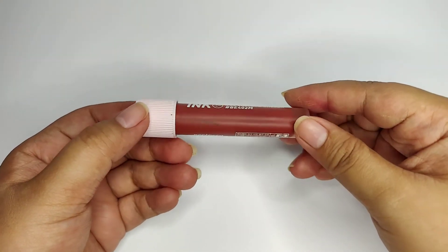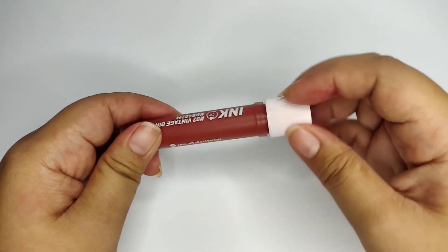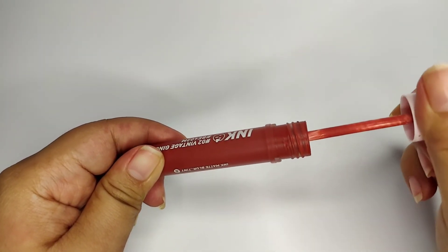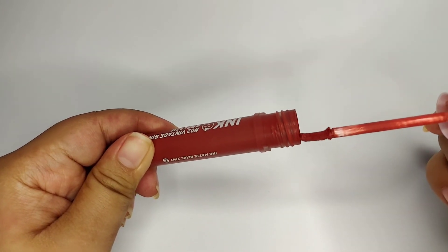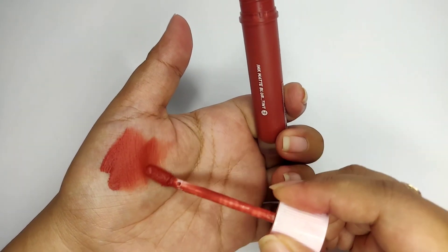Next on the list is from the brand Peri Pera — it's their Ink Matte Blurred Tint in the shade Vintage Ginger, or Zero Two. And the last product on my list is also from Peri Pera — it's their Ink Velvet Liquid Lipstick in the shade Zero Three.